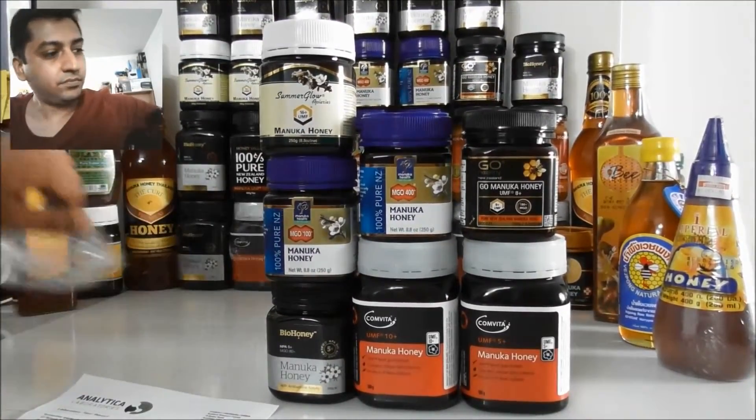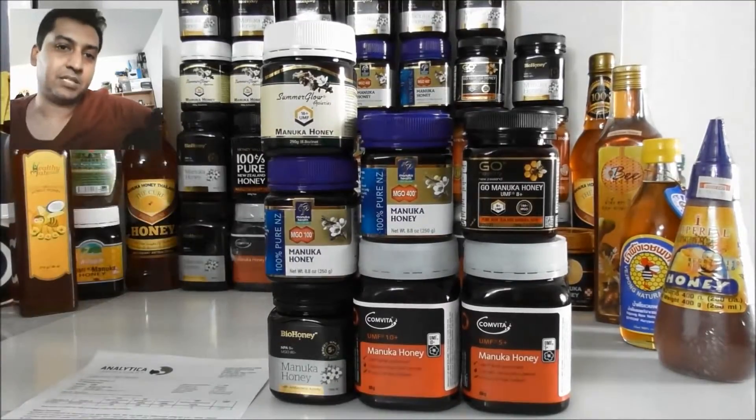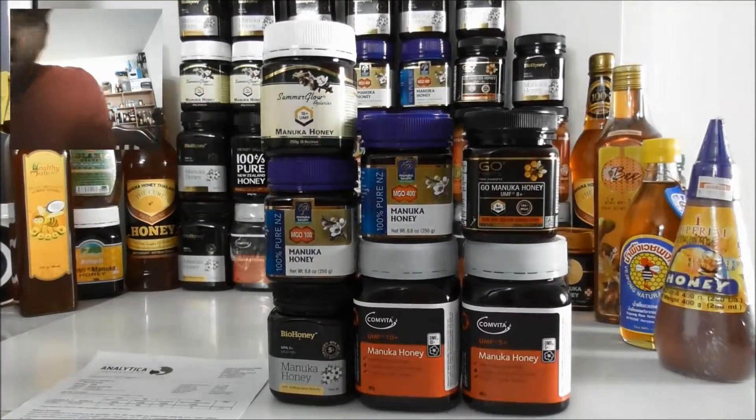My recommendation is to go for the best. If you want to buy Manuka honey for medical purposes, go for the number one brand or number two — the best brands from New Zealand. These are the best brands. Hold on, I'll bring one more.